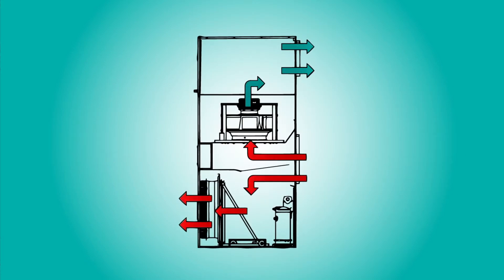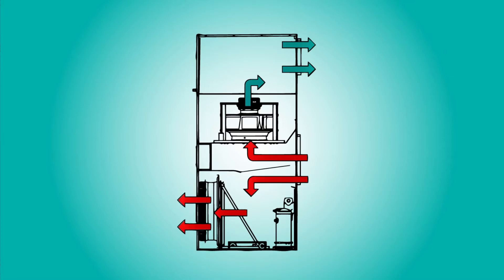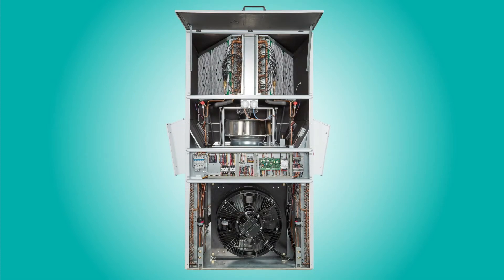The optional full-flow economizer lets you save big by providing free cooling, which takes advantage of cooler outside air to condition your space. To make Megatech even more of an all-in-one package, you can add electric heat and even reheat for dehumidification.